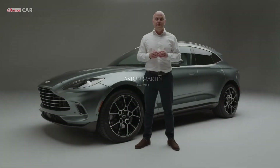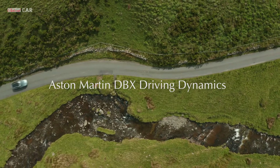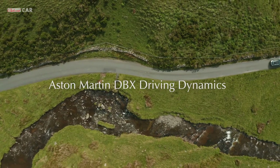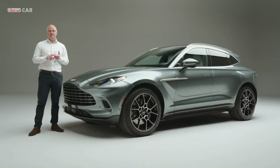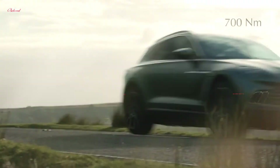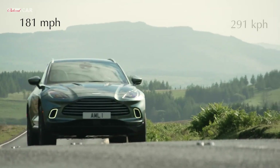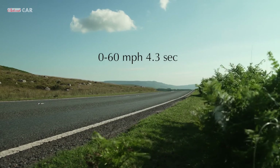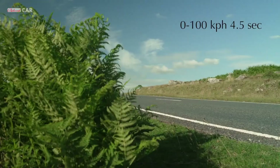My name is Matt Becker and I'm the Vehicle Engineering Director at Aston Martin. I'm going to take you through some of the key technical aspects of the DBX. Headline performance statistics: power 550 PS or 542 horsepower, torque 700 Newton metres, top speed of 181 miles per hour or 291 kilometres per hour, zero to 60 in 4.3 seconds, zero to 62 in 4.5 seconds.